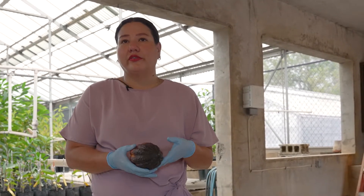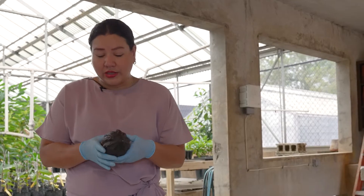Cacao pod rot disease is a very big problem worldwide and it was mainly caused by Phytophthora. But my work here demonstrated that it's not only Phytophthora affecting cacao here in Puerto Rico, because we have a complex of a genera of fungi.